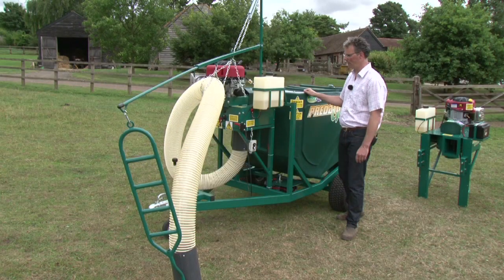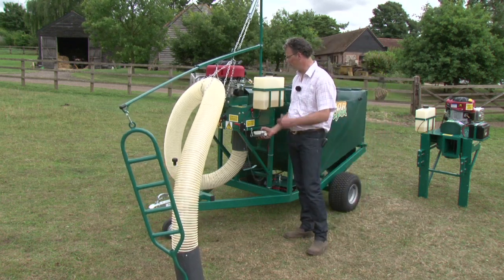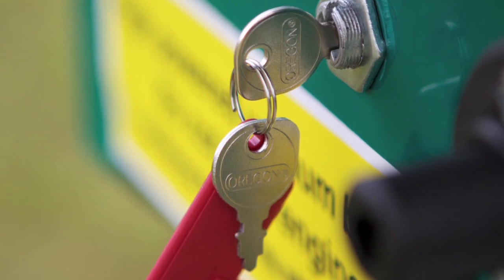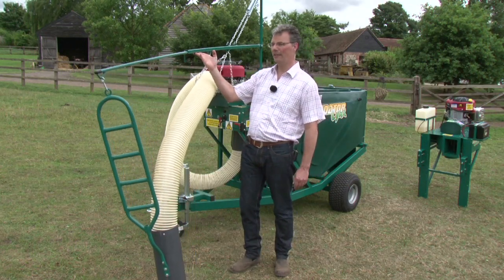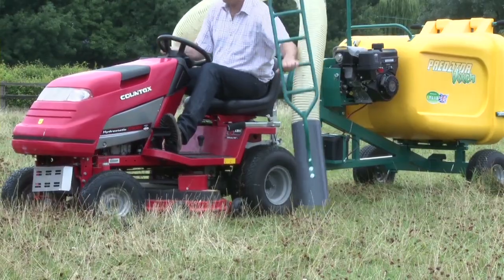We've made a particular effort to ensure that all of our machines are easy to handle. This particular machine comes with a hydraulic tipping hopper. All machines are electric start, so that makes starting really easy. A sprung gantry system makes supporting the wonder hose really, really simple, and that can be done from the tractor or on foot.